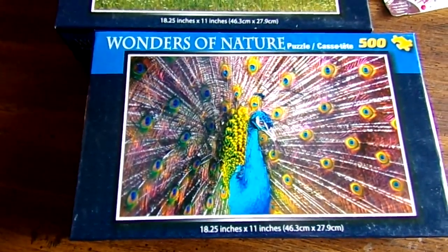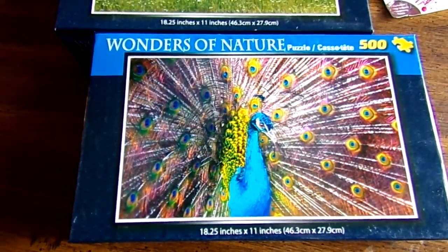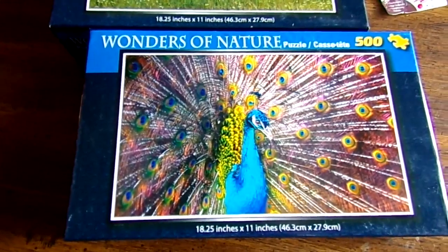Back again with a small Dollar Tree haul. I don't even remember why we went. We went to get something — oh yeah, some ribbon.